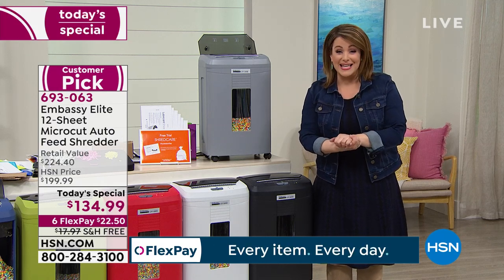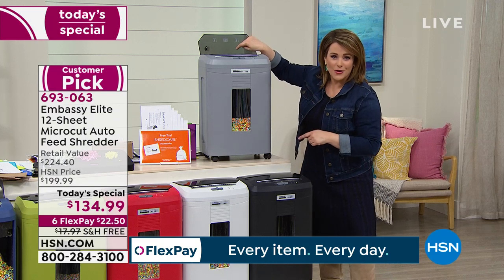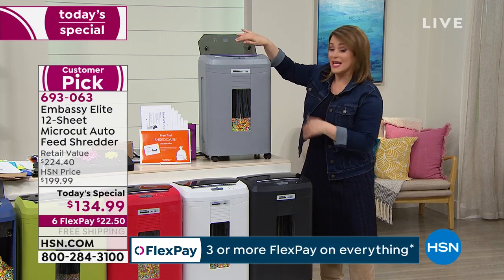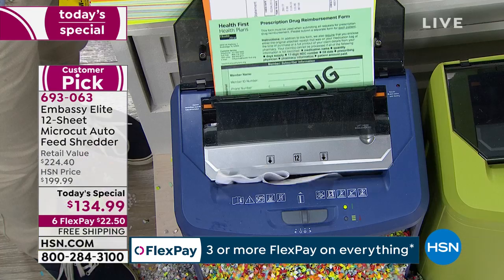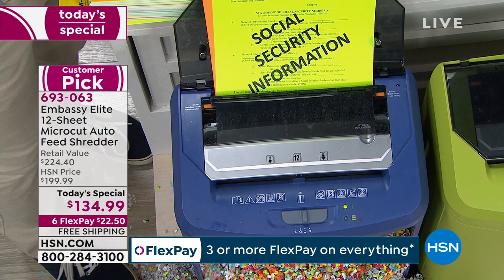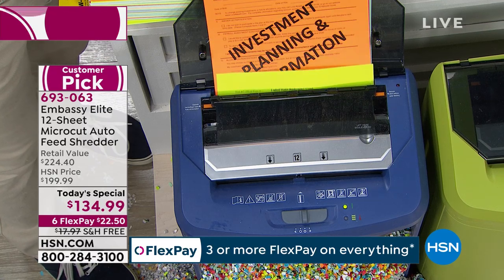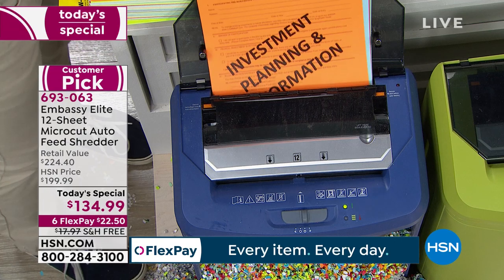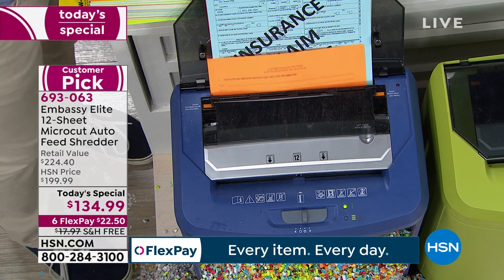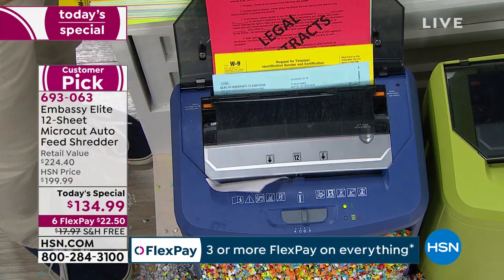Today you put the stack on the auto feeder and walk away — go to work, make another coffee, watch your favorite TV show. Item number 693063. Get it now. This is the time of year where most identity theft happens, and even if you're not concerned about identity theft, get rid of all that paper and junk mail.